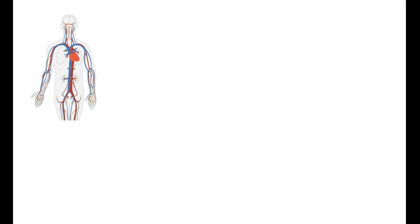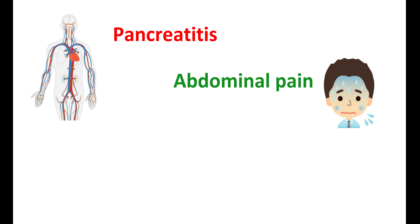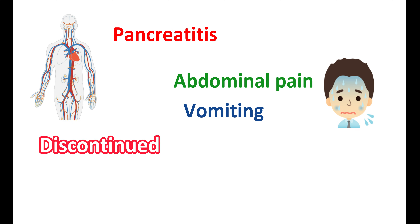Tirzepatide can produce inflammation of the pancreas, leading to pancreatitis. This may be associated with symptoms like abdominal pain, either with or without vomiting. If you have persistent severe abdominal pain that radiates to the back, with or without vomiting, it may indicate the development of pancreatitis. In case of development of pancreatitis, this drug should be discontinued and should not be reinitiated.